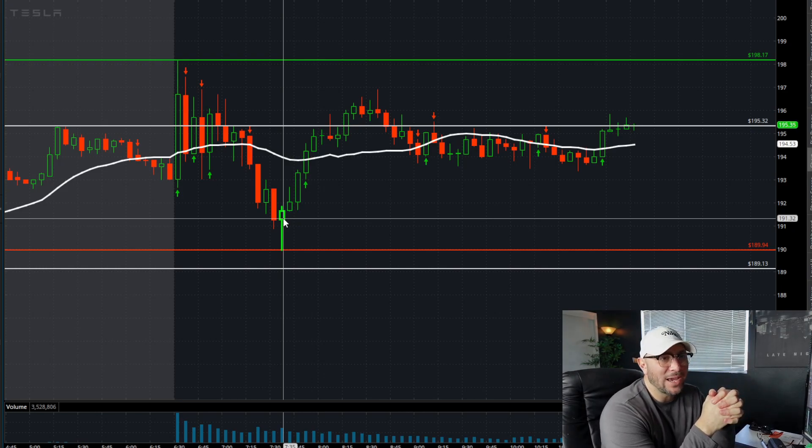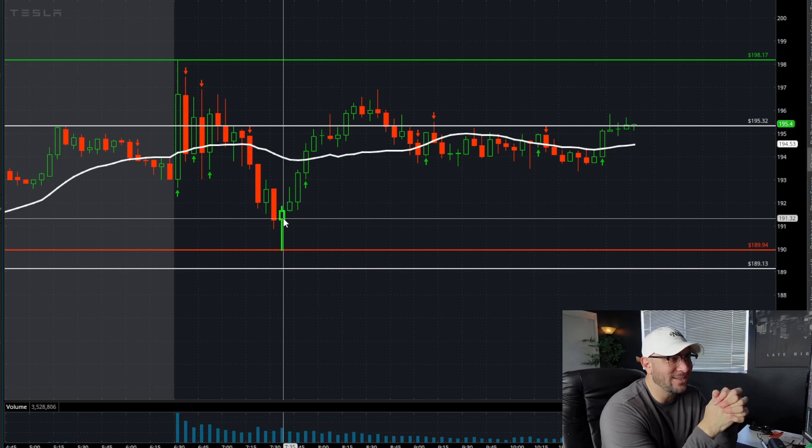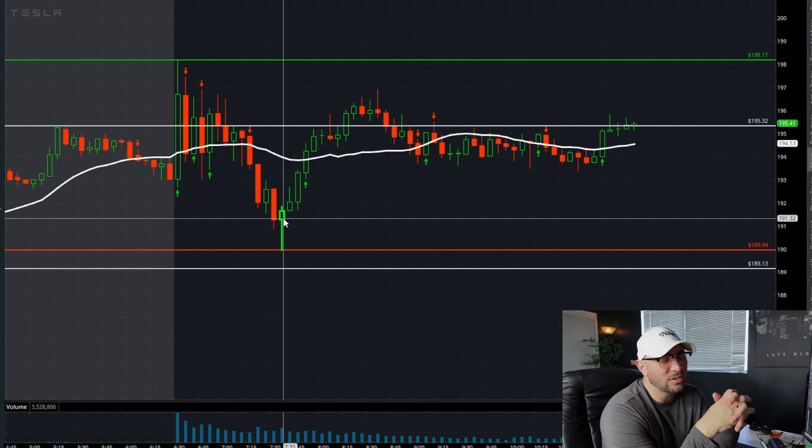We've got pre-market highs sitting at around 195.32, so that's the area of battle right now. The point of control right around that pre-market high is where we're currently sitting. After putting in the day's low we recovered a little bit for about an hour, and then we've essentially been going sideways for the past three hours — not the best price action.